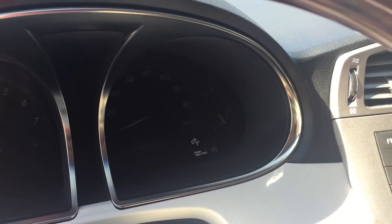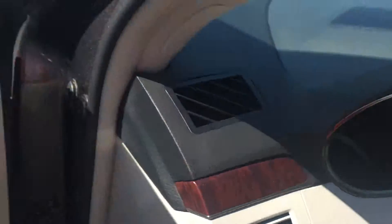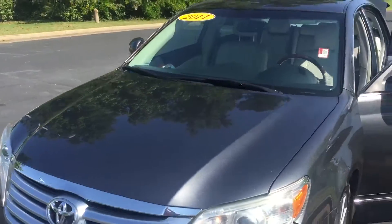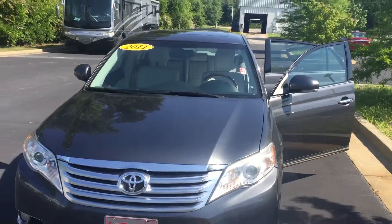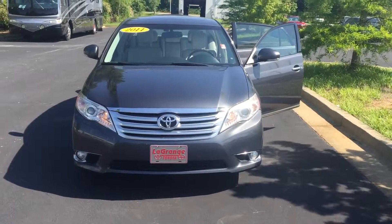Just over 136,000 miles on this vehicle. I'd love to invite you by to test drive it. Please feel free to give me a call — you can reach me here at 706-882-2963. Again, this is Wanda with LaGrange Toyota here on Lafayette Parkway. I look forward to speaking to you soon. Thanks.